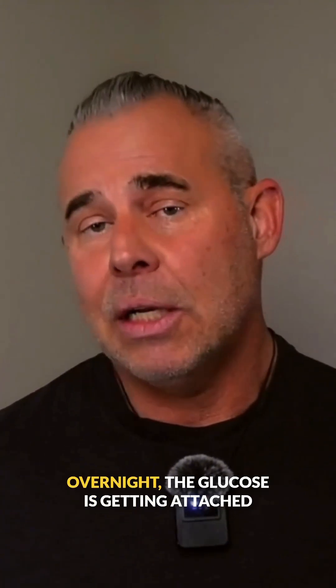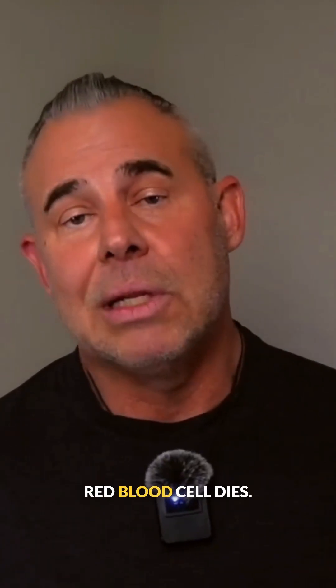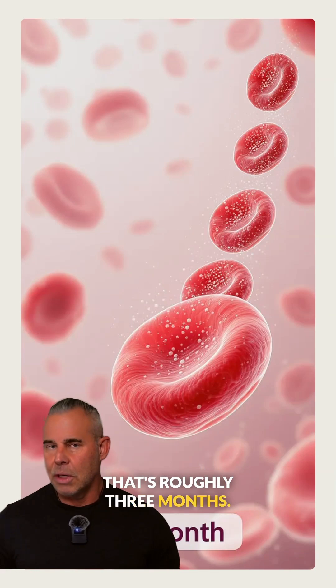Whether your blood sugar is running high after meals or staying elevated overnight, the glucose is getting attached to your hemoglobin, at least until that red blood cell dies. Red blood cells live for about 120 days — that's roughly three months.